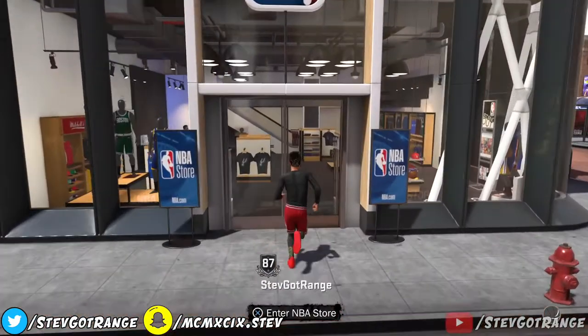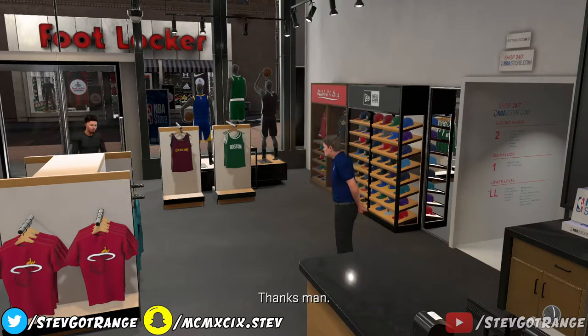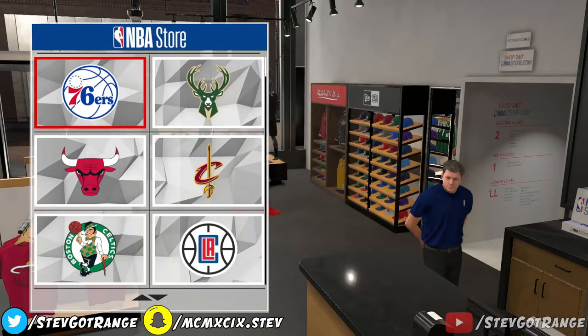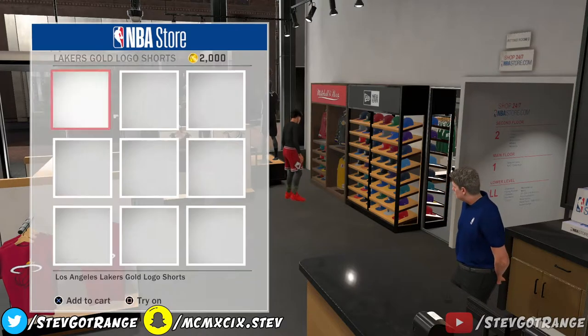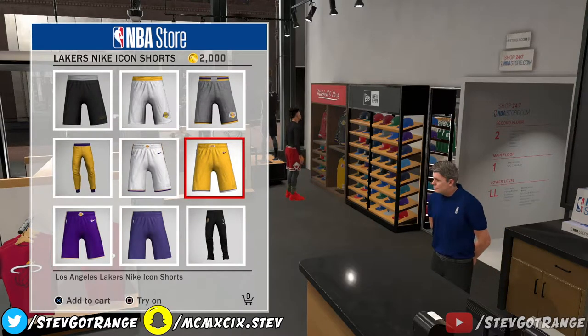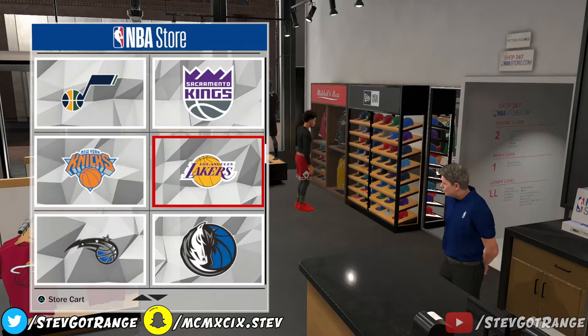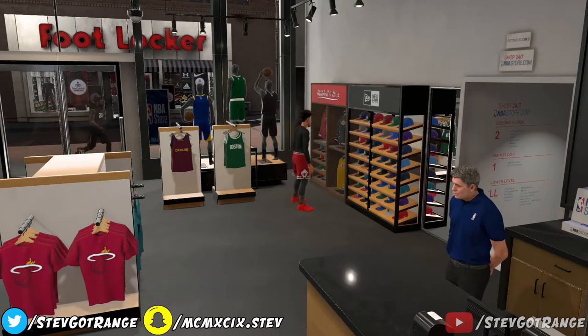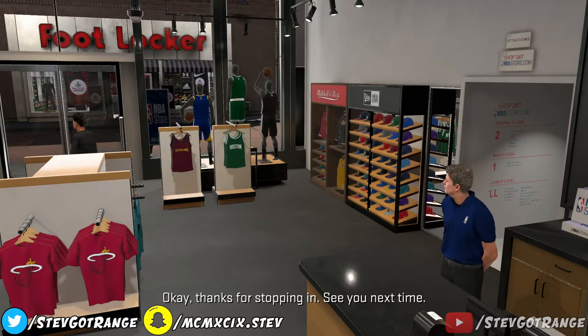Let's go to the NBA store because I want to get some new bottoms to match with the gold Timbs. I'm gonna get some yellow shorts — let me go to pants and shorts. Perfect, right here — perfect shorts. We're gonna wear these at the store as well, the same thing we did with the Timbs at Foot Locker. We're gonna wear these outside the store — make sure you got that green check next to it — then exit out of everything. We're not buying this yet.